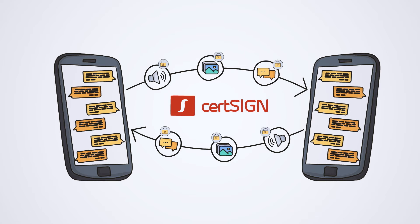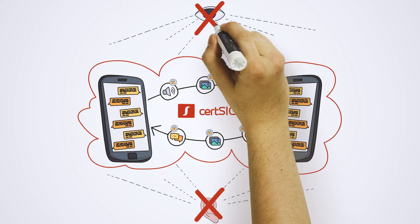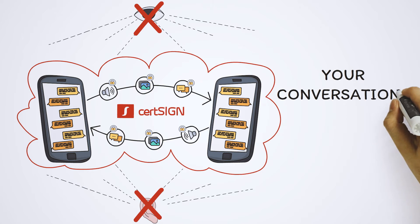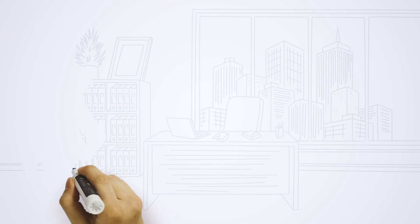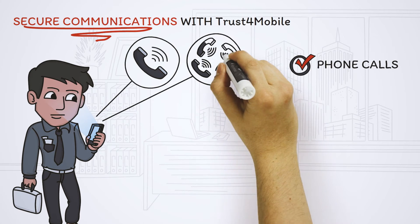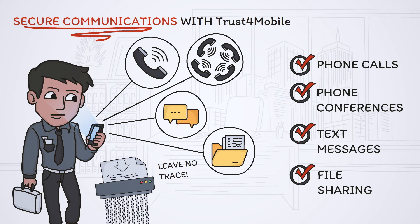These PKI-based encryption mechanisms establish a secure communication connection that makes it impossible for anyone to overhear your conversations or read your messages. You are always in control, and no one, not even certSIGN, can access your conversations. Moreover, once a conversation is over, there is no record on your device.